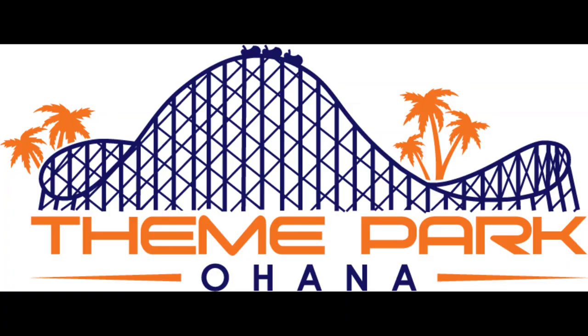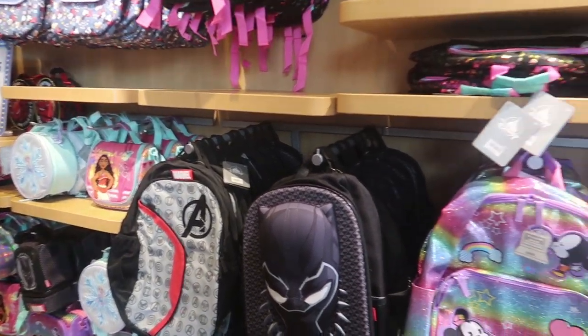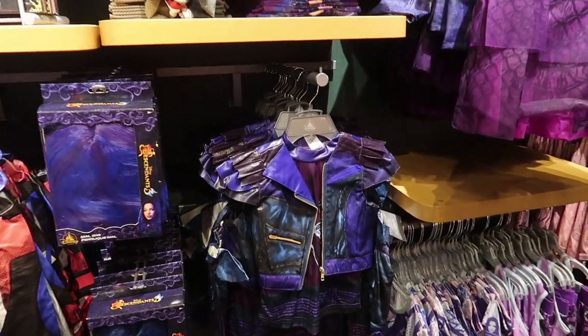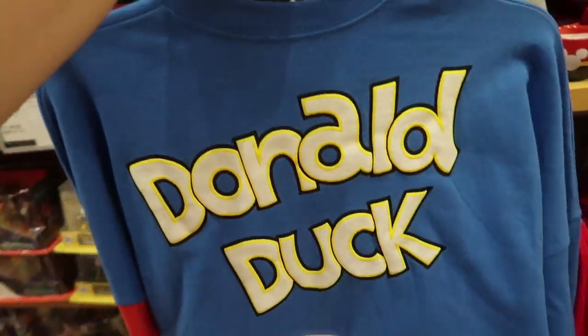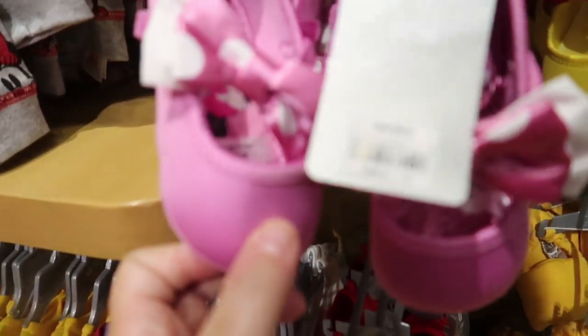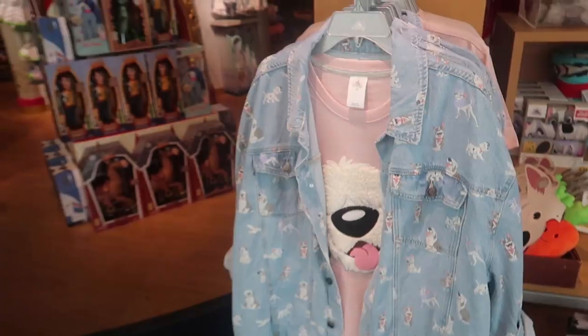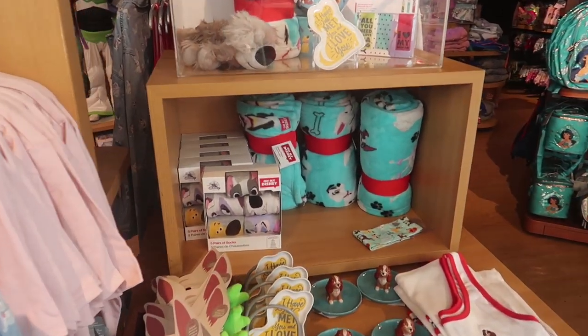Hey guys, Jen here. Today I am at the Disney Store at the Florida Mall because I haven't been here in a really long time. So let's see what's new. I'm not even in the store yet and I already see new stuff. They have a Disney Dogs line now. This is awesome.